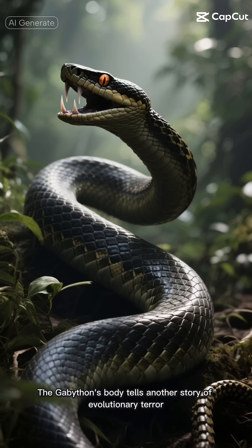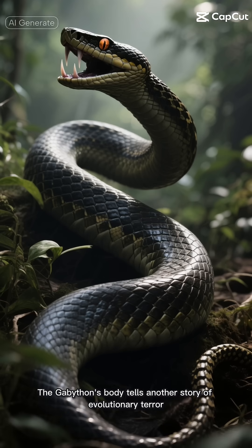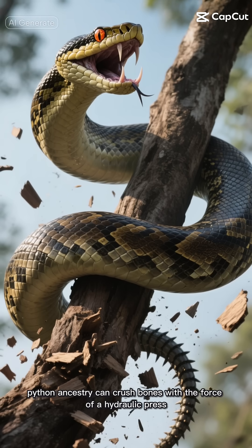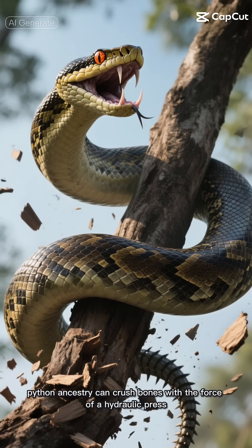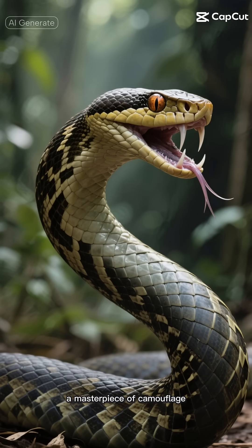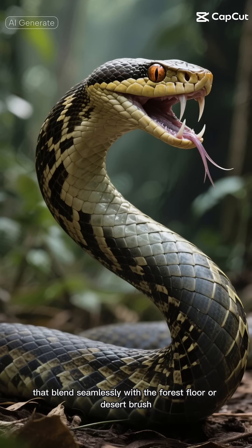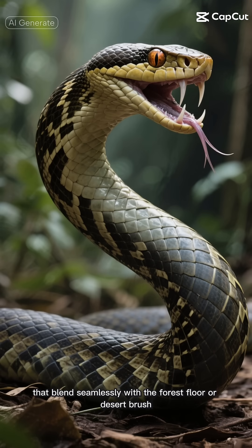The Gabathon's body tells another story of evolutionary terror. Thick, muscular coils inherited from its python ancestry can crush bones with the force of a hydraulic press. Its skin, a masterpiece of camouflage, bears intricate diamond patterns and horn-like scales that blend seamlessly with the forest floor or desert brush.